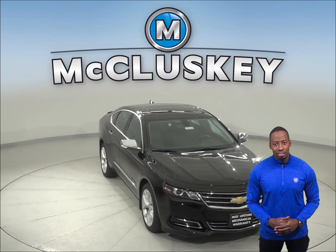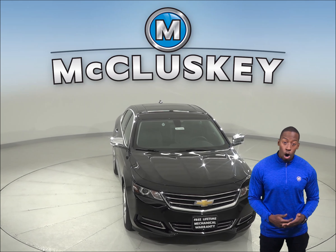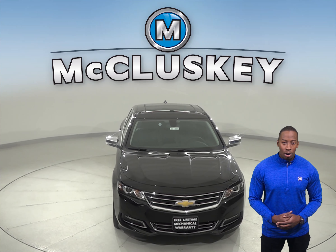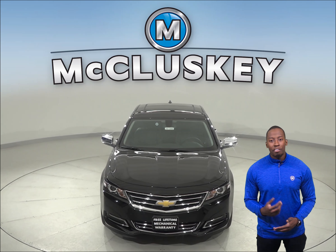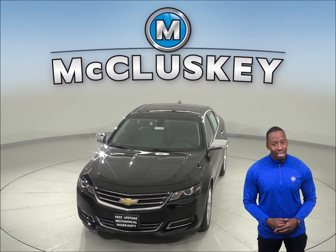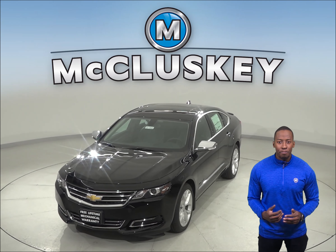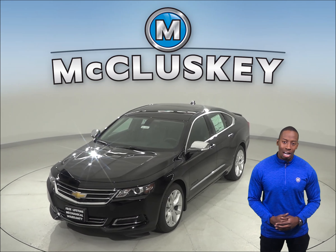Come on down and see why the 2020 Chevrolet Impala is the perfect choice for you over the Acura TLX. When you buy it, we will cover it with our free lifetime warranty for as many years and as many miles as you own it. Take it on one of our exclusive and free 48-hour test drives today.